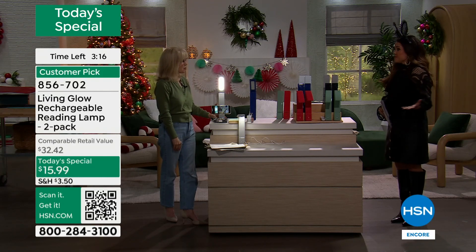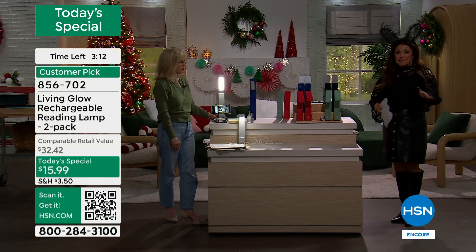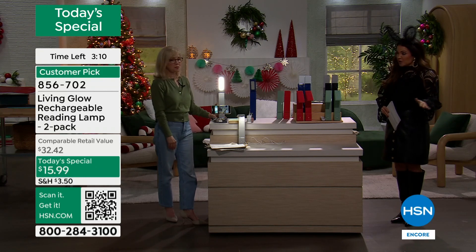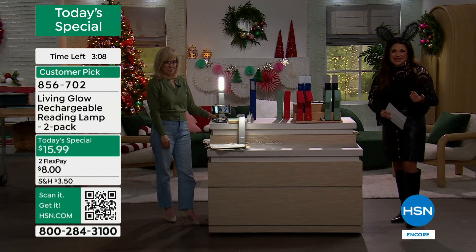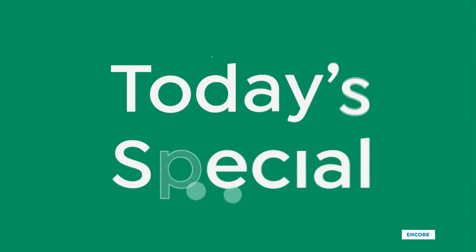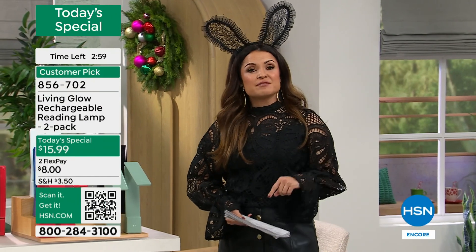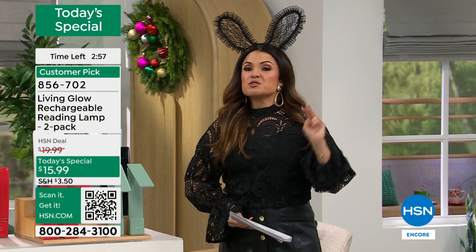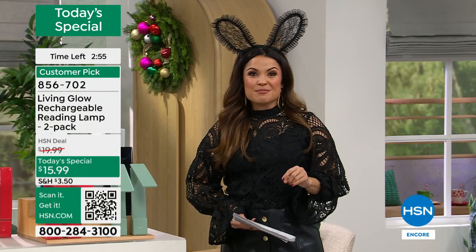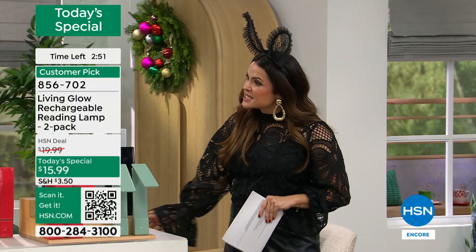Originally it was about $20 for the two-pack, which is even a phenomenal price point. But we're doing five today's specials for our Scary Good Savings event. So we have dropped this to the lowest price we have ever offered on this customer pick — $15.99 for two, with two boxes and two charging cables.